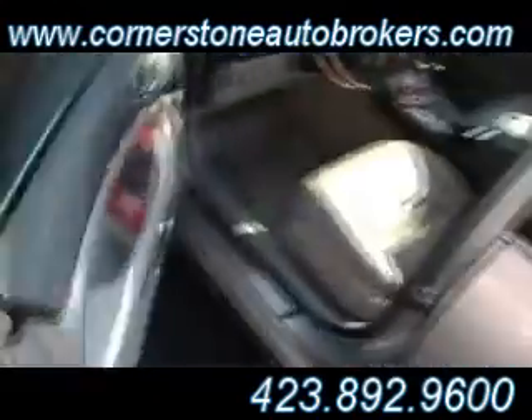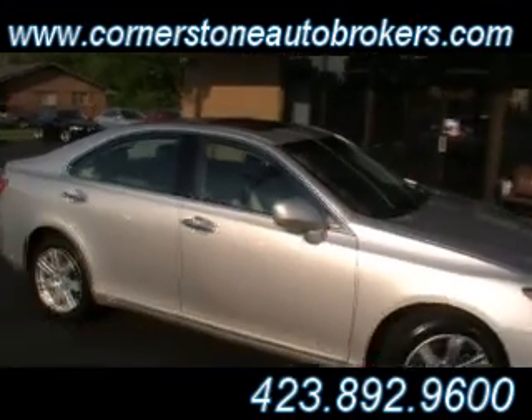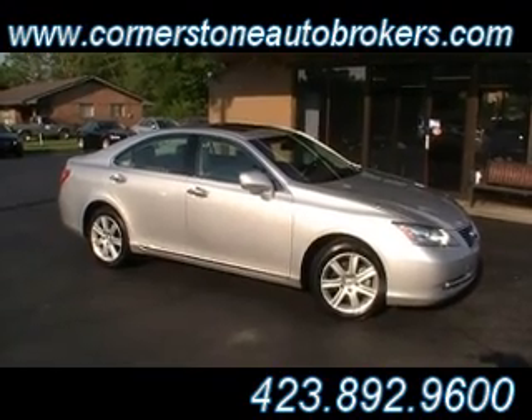Keyless remote, two key fobs — you literally open the door as long as the key's in your pocket or your purse. Simply push the handle to open the door, and then keyless remote start on the inside. Come see it live and in person right at the corner of Hickory Valley and Chaliford, or always online at cornerstoneautobrokers.com. Thank you.